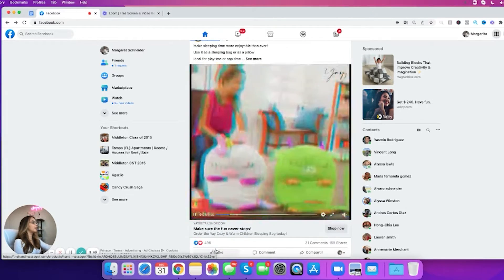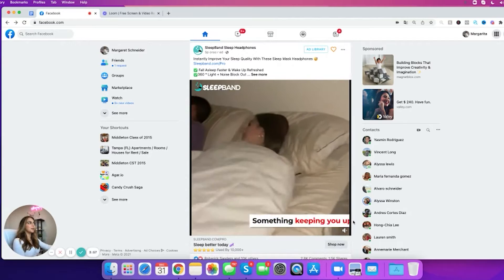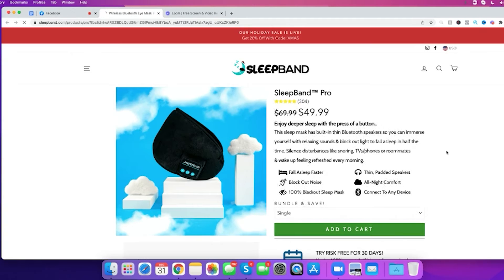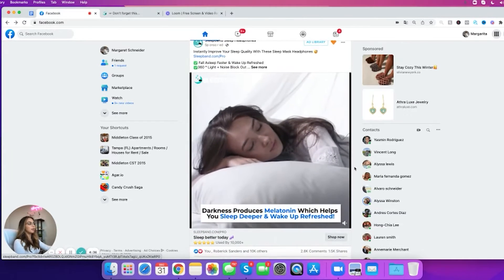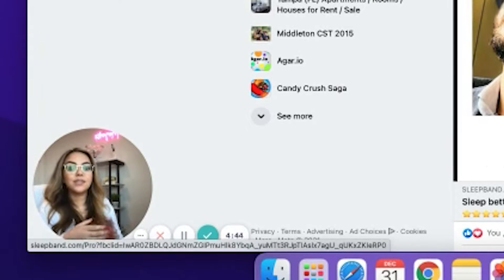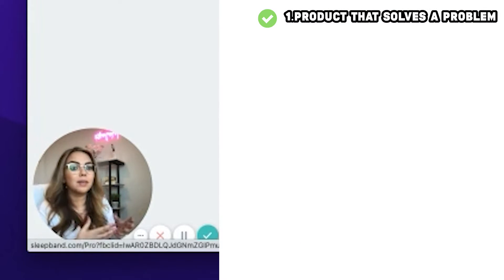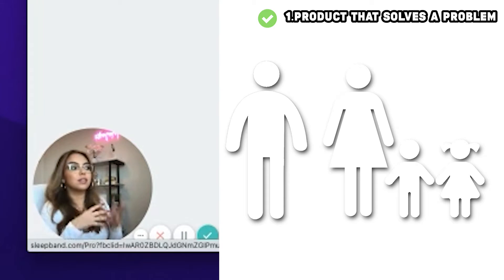Keep scrolling and doing the same thing — interact with every ad you see. We have a cozy blanket for kids, then a sleep band that's really cool — actually something I'd potentially test. Like it and go through the same process: shop now, add to cart, initiate checkout. The sleep band is a really good product because it solves the problem of sleep, and sleep is a great market since everyone sleeps — men, women, kids, everybody.